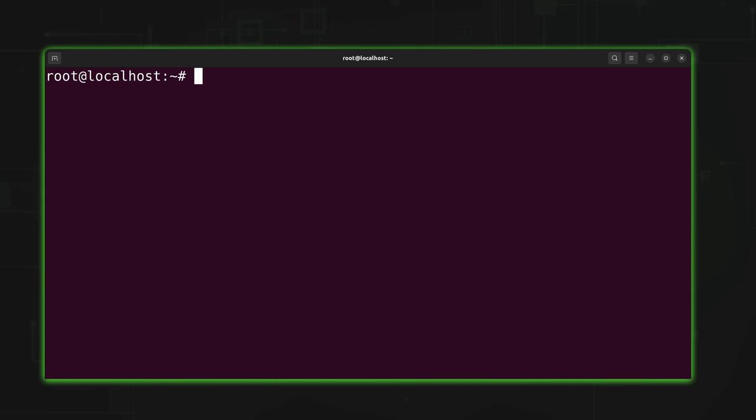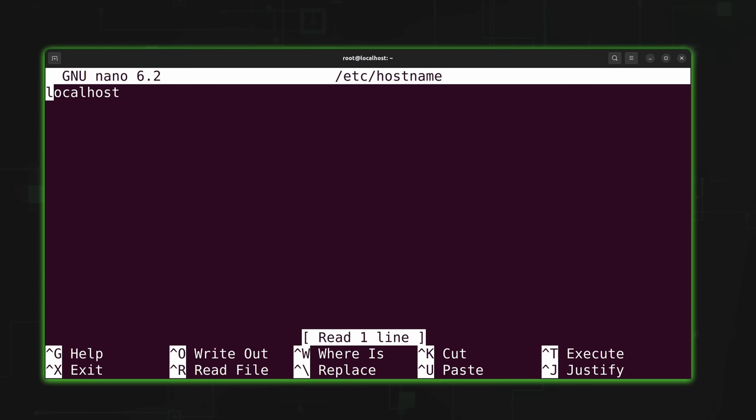There are a few preliminary steps I need to carry out before setting up WordPress. These are not WordPress-specific — they're just steps I highly recommend on any server, some for security and others as general good practice. The first thing I'll do is set the hostname of the server. Right now it's set to localhost. I'll use nano to edit the /etc/hostname file.